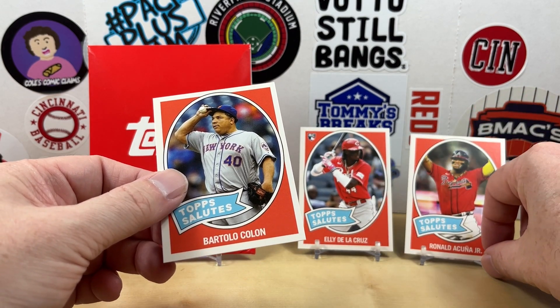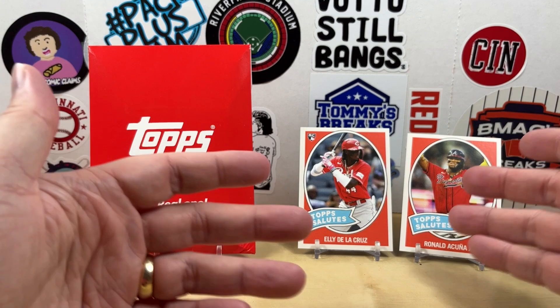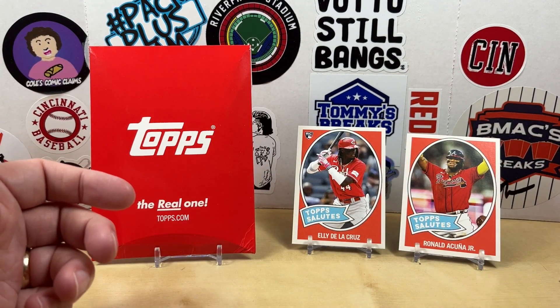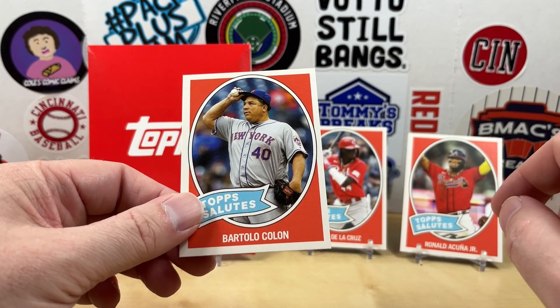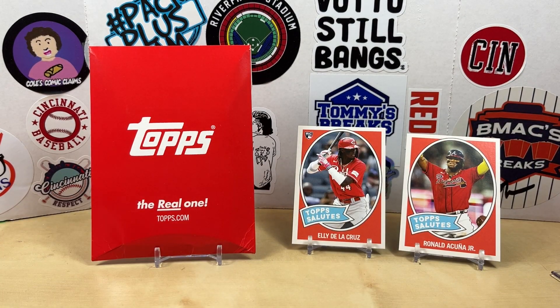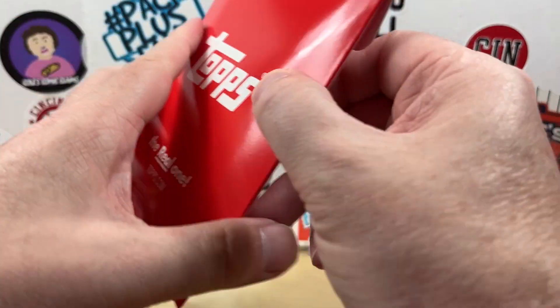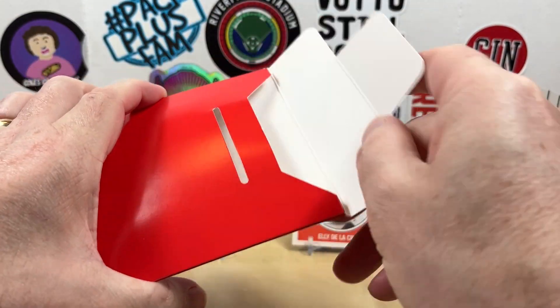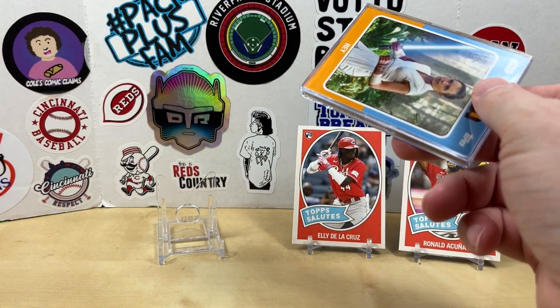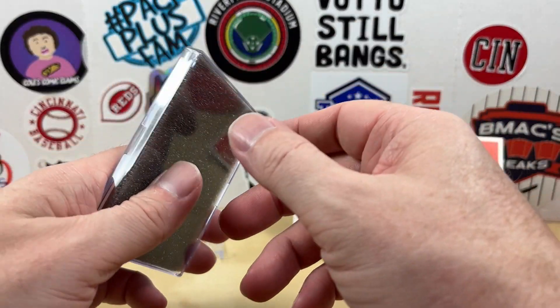So if you do look to resell these, usually you can get like $5 or $6 for some of the good ones. Ellie's probably going to sell for a bit more, but stuff like Bartolo Colon, that's probably going to be like a $2 or $3 card. So kind of boom or bust — whether you can make your money back really depends on those short prints or the numbered cards.